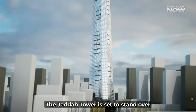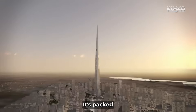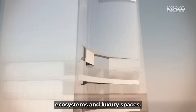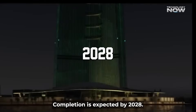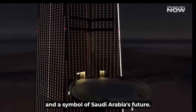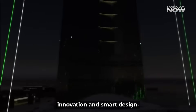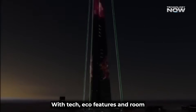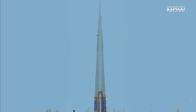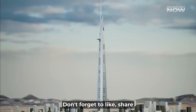The Jeddah Tower is set to stand over one kilometer tall, with a cost of $26 billion. It's packed with smart tech, ecosystems, and luxury spaces. Completion is expected by 2028. It's more than a building — it's a vertical city and a symbol of Saudi Arabia's future. With tech, eco features, and room for 100,000 people, it's reshaping what skyscrapers can be. If you enjoyed this video, don't forget to like, share, and subscribe to our channel.